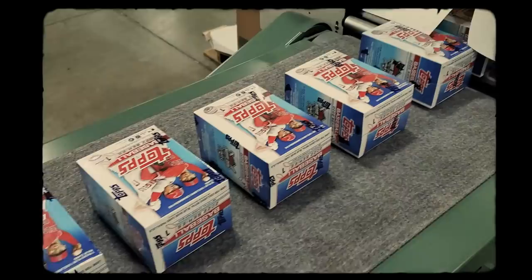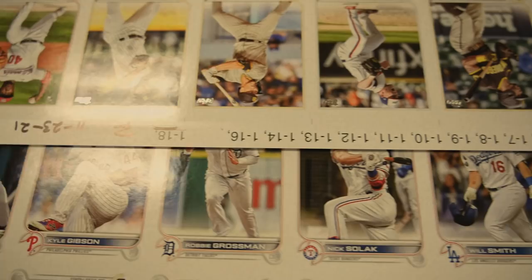Everything about Ohtani is exciting. Like every at-bat, every time he pitches, you're going to want to see. And so hopefully you see him on the box and you're going to want to get those cards, his cards and the product too. It really kind of reflects baseball, and that's what Topps Series 1 really should do.